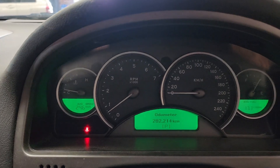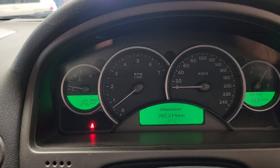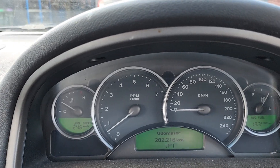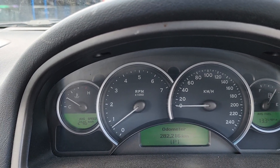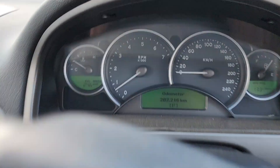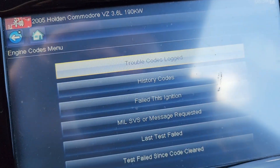I drove it a couple of kilometres and let it idle for five minutes. As you can see, there's no service light. I'm just going to check the trouble codes again.